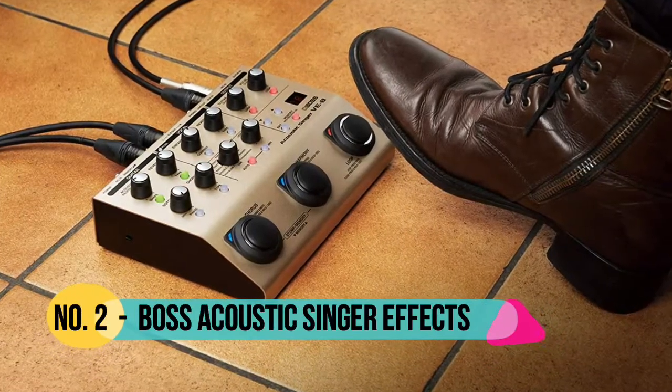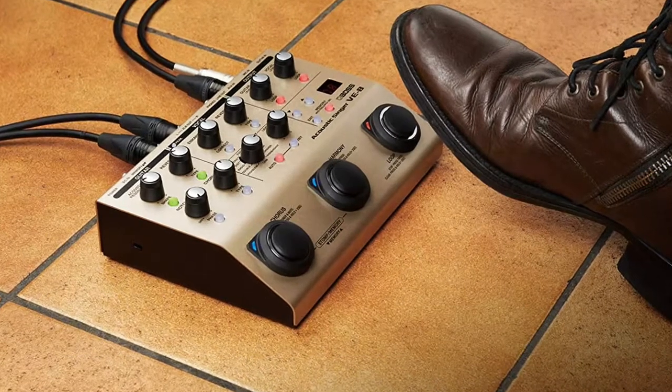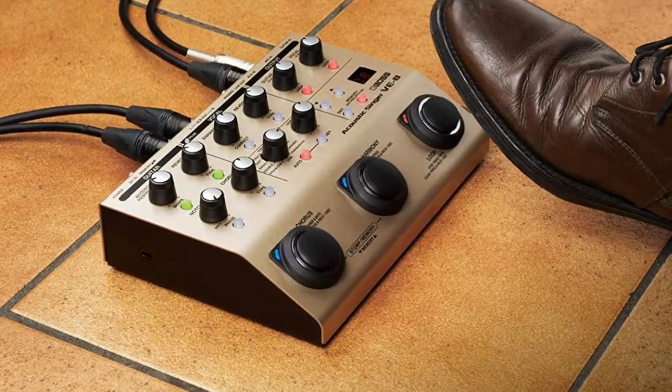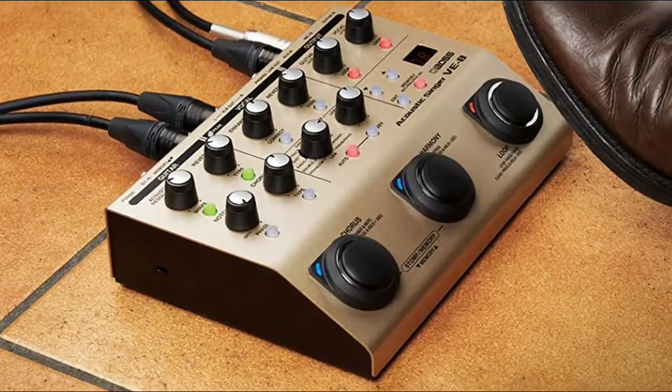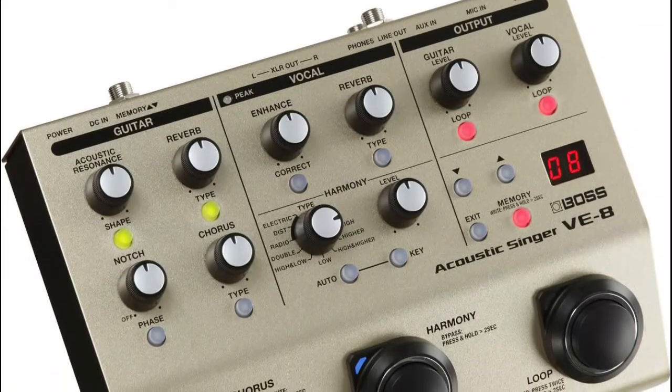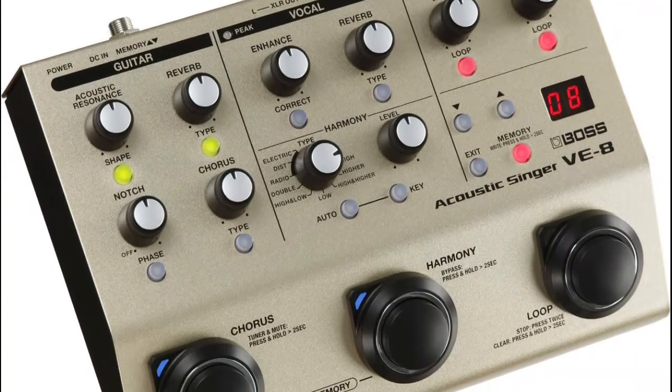Number 2 Boss — compact, all-in-one preamp and effects solution for singers who play acoustic guitar. Dial in rich, sophisticated Boss sound processing with simple, intuitive controls. Studio quality vocal processing includes 4 types of ambience effects plus enhance, and chromatic pitch correction for live vocal tuning.